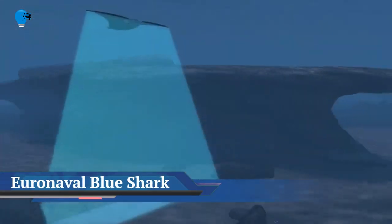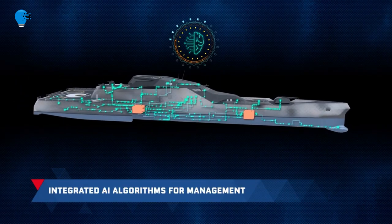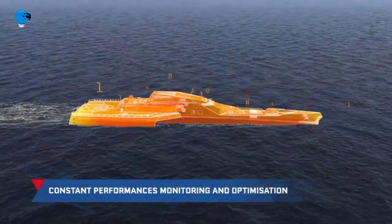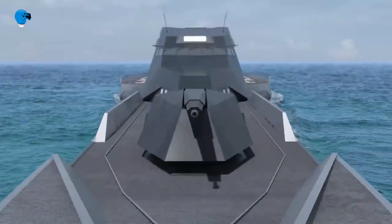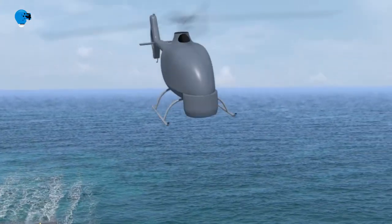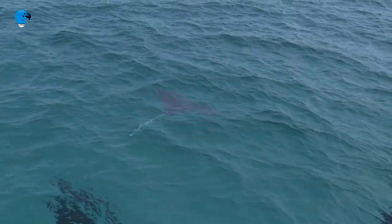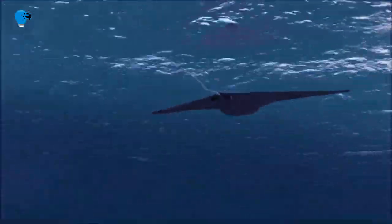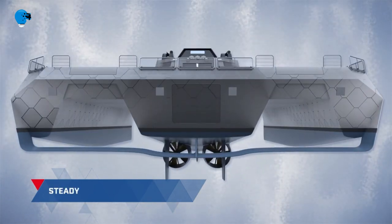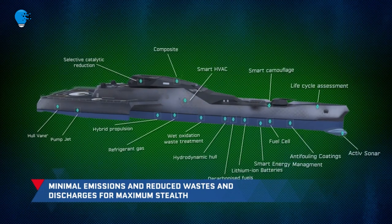Naval Group presents Blue Shark, a new frigate concept with high eco-responsible potential. For the 2022 Euro Naval Show, the French group Naval Group unveiled an eco-responsible combat ship called Blue Shark. Generally, environmental preservation is not a priority during military operations — the essential thing is to succeed in the maneuver. That said, nothing prevents the defense industrial and technological base from developing less energy-intensive equipment and ships that use fewer polluting materials, making dismantling at end-of-service easier and avoiding mishaps like those experienced with the Clemenceau aircraft carrier.